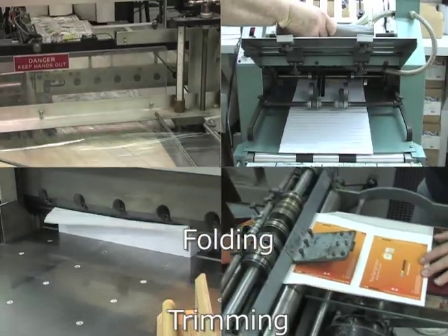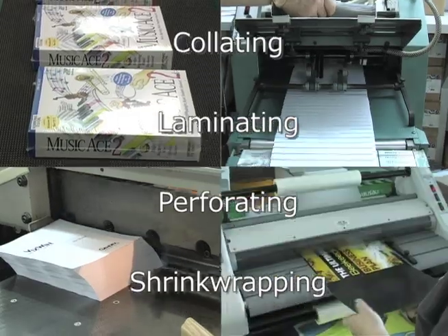Finishing services: folding, trimming, collating, laminating, perforating, shrink wrapping.